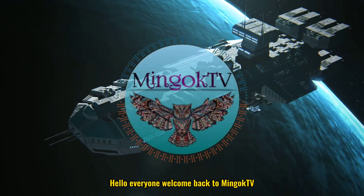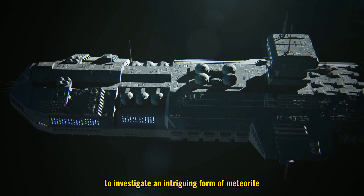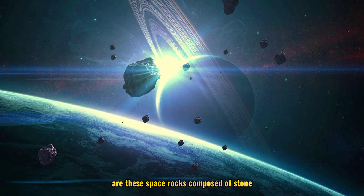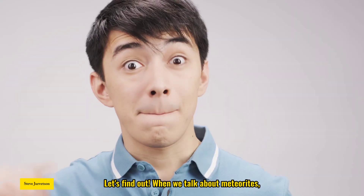Hello everyone, welcome back to Minguk TV. Today we're venturing into space, well sort of, to investigate an intriguing form of meteorite, the iron meteorite. Are these space rocks composed of stone, metal, or something in between? Let's find out.